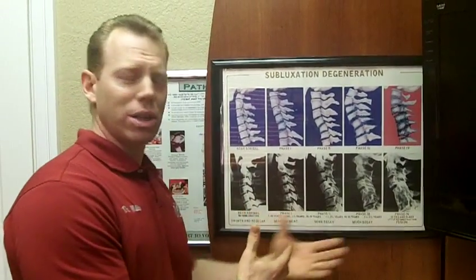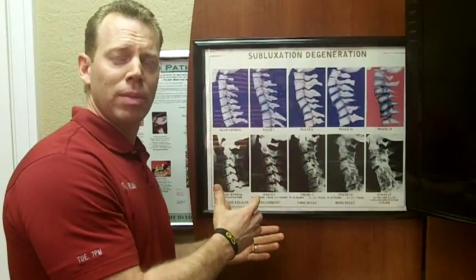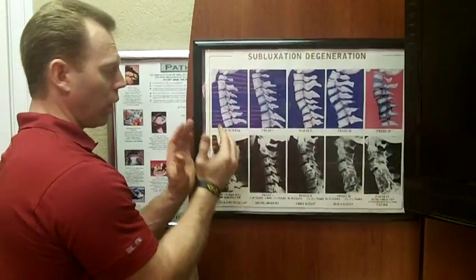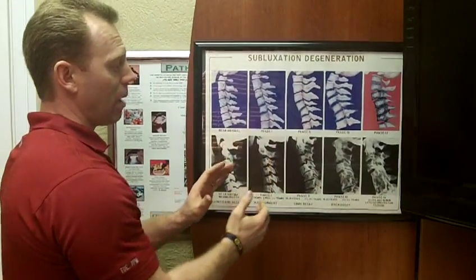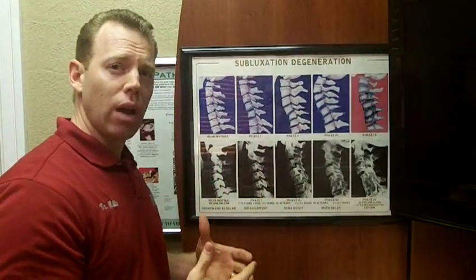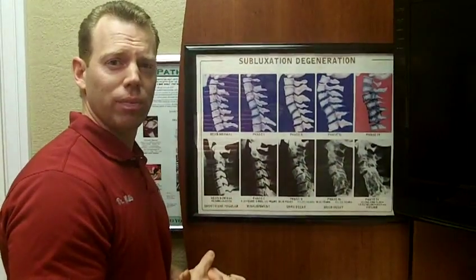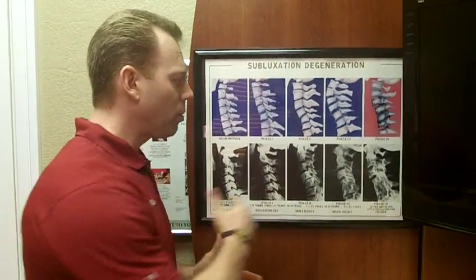The other thought I want you to consider is: what about your children? The earlier and sooner we correct subluxation in the spine, the less damage it will do. Why wouldn't we want to find people in near normal and keep them there? Why even wait for them to get to phase one? Years of research in chiropractic have found that you can take someone in phase two and stop them from going to phase three. We have tons of X-rays to prove that.